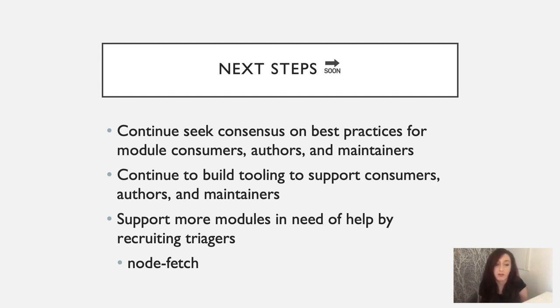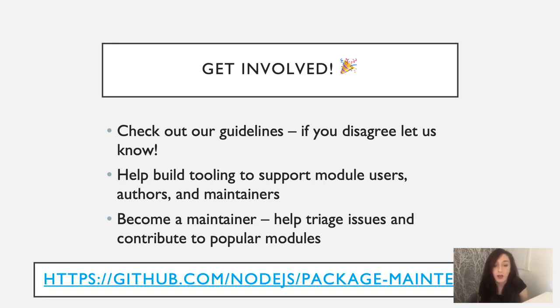So what are the next steps for the Node.js package maintenance team? We're going to continue to seek consensus on best practices for module consumers, authors, and maintainers. We're also going to continue to build tooling to support consumers, authors, and maintainers. And we're looking to support more modules in need of help and recruiting more triagers — in particular, at the moment NodeFetch is looking for help. If you're interested in getting involved in the Node.js package maintenance team, there are a few ways: check out our guidelines and if you disagree, let us know — it's likely we've just missed your use case. You could help us build tooling to support module users, authors, and maintainers. Or you could become a triager and help triage issues and contribute to popular modules in need of help. All of the information can be found on our GitHub repository, which is nodejs/package-maintenance.